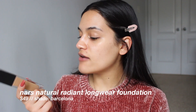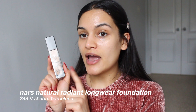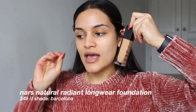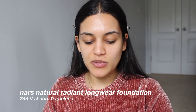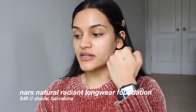I also have the NARS Natural Radiant Longwear Foundation in the shade Barcelona. This foundation shade, I feel, is a shade too dark and really, really yellow. I think it might work a lot better in the summertime or transitioning into summertime, but I'm still going to use it today.